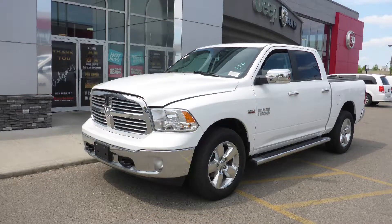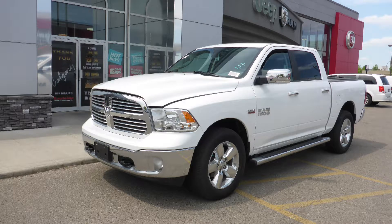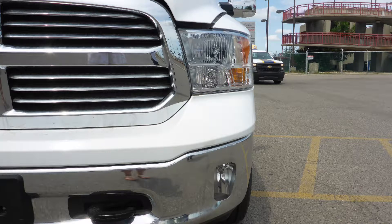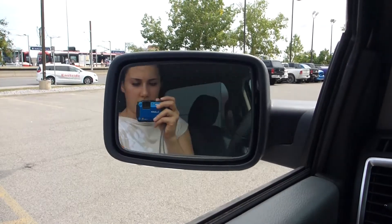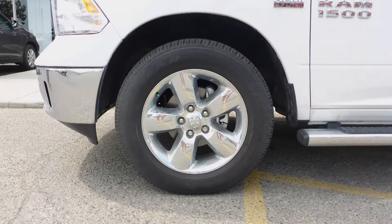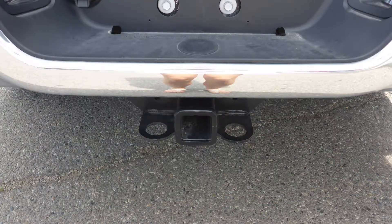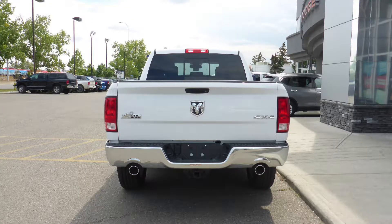This 2017 Ram 1500 SLT crew cab comes equipped with a 5.7L engine and automatic transmission, halogen quad headlamps, fog lamps, power heated folding side mirrors, 20-inch chrome clad aluminum wheels, tubular side steps, a trailer hitch receiver, and a white exterior.